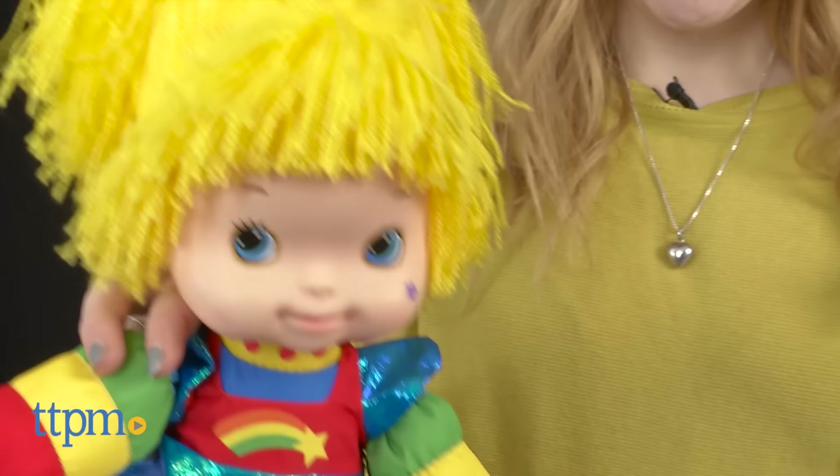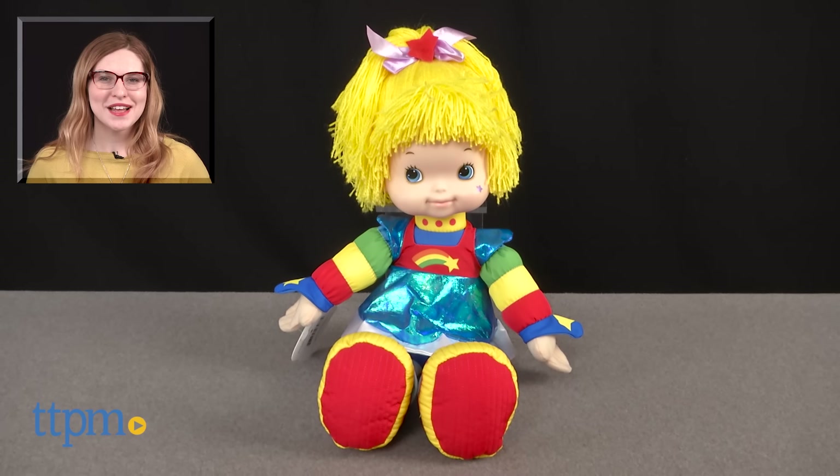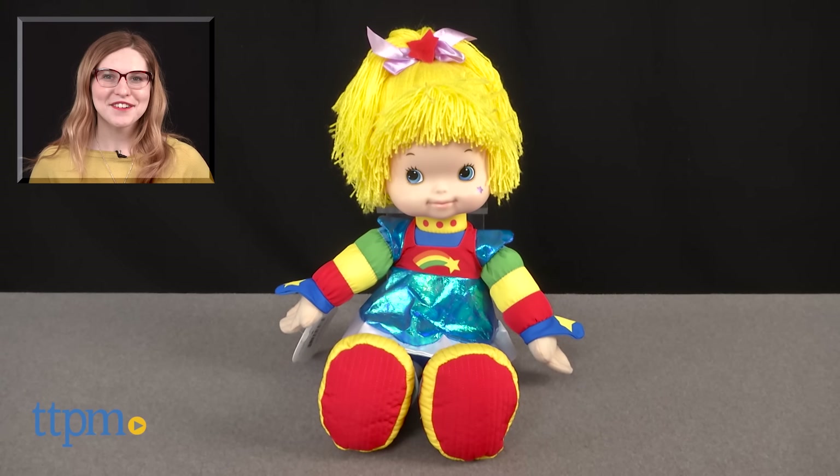The Rainbow Bright doll is available exclusively at the Hallmark store. For where to buy and current prices, find us at TTPM, and subscribe to our YouTube channel for more great reviews every day.